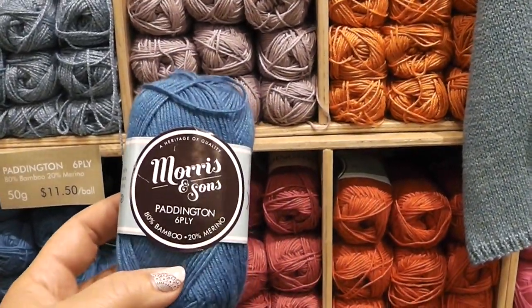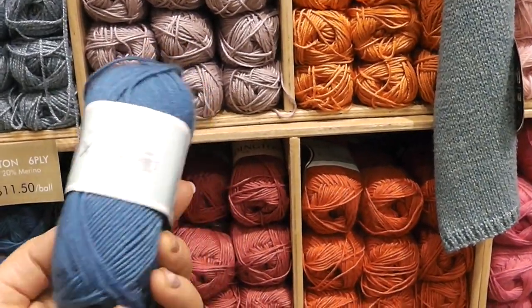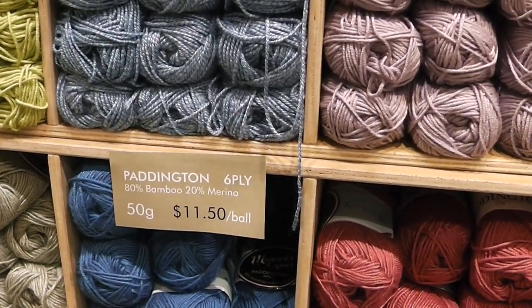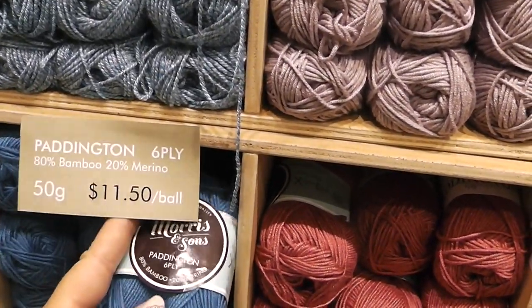So by adding that 20% merino, it's going to give it a little bit of stability, and it's still very, very soft. You can see the price here — 50 grams is $11.50 in Australian dollars.